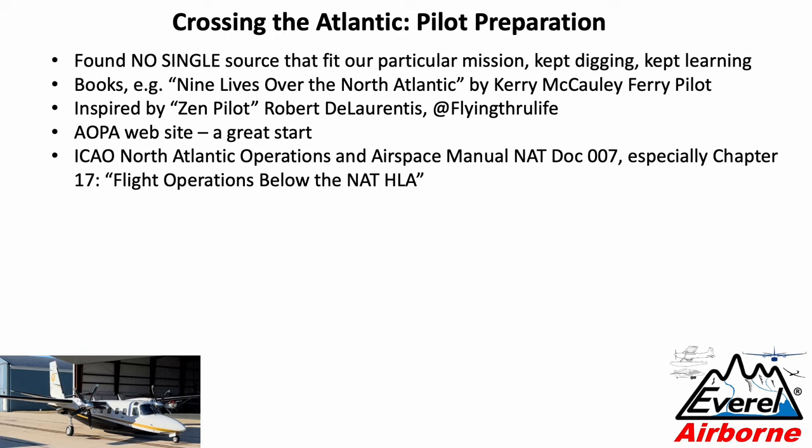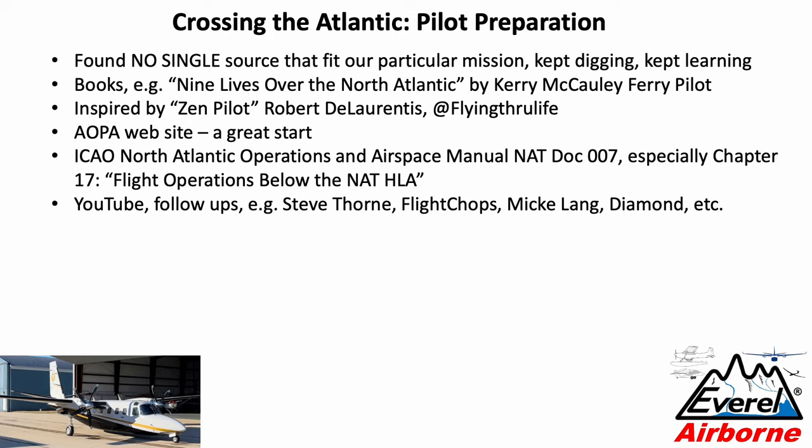Especially Chapter 17 is relevant, which covers flight below the high-level airspace. The high-level airspace starts at FL290, and that's where the daily tracks are issued for the airliners going east and west — we operated below FL290. There is a lot of stuff on YouTube about North Atlantic crossings, but it's usually an adventure report that skips the important details, some of which I will try to cover.